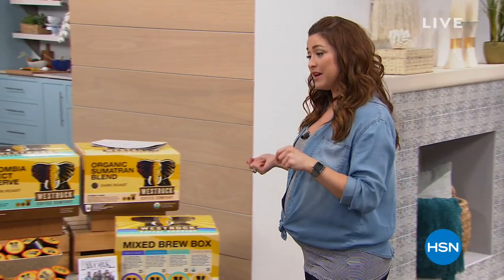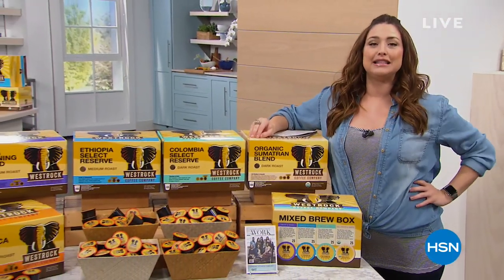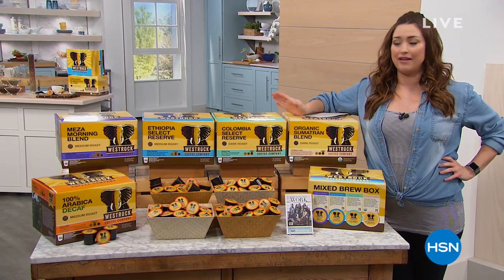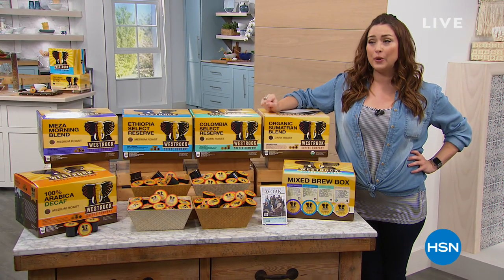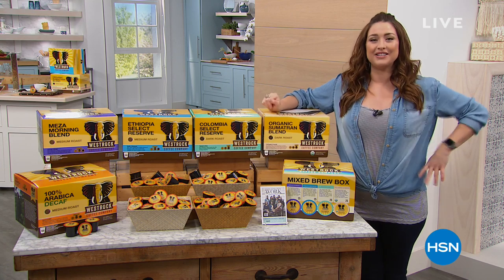I'm excited about it because this is truly the way that I start my morning every single morning, and it has been for quite a while since we launched West Rock here at HSN. It is the most delicious cup of coffee that you could possibly have. And for today, you not only get the return of your two favorites, we've got two brand new flavors for you, and it is truly the best value that you will find anywhere.